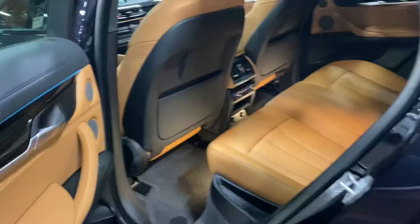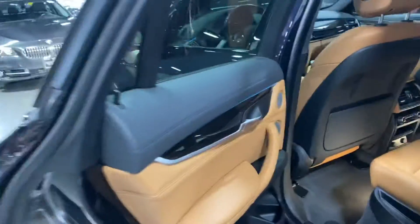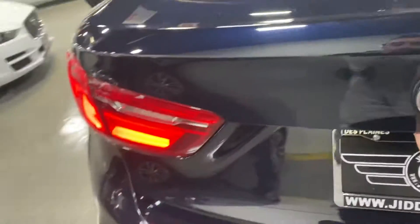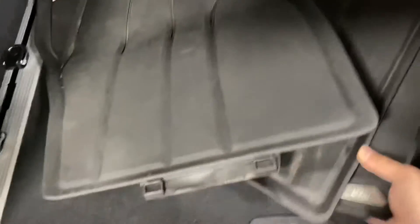You get this nice peanut butter interior with the M lighting. In the back, you get the controllers for the climate with the heated seats. You also get the WeatherTech mats — they're a little bit heavy.